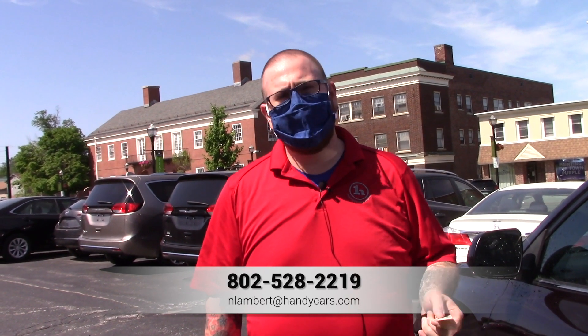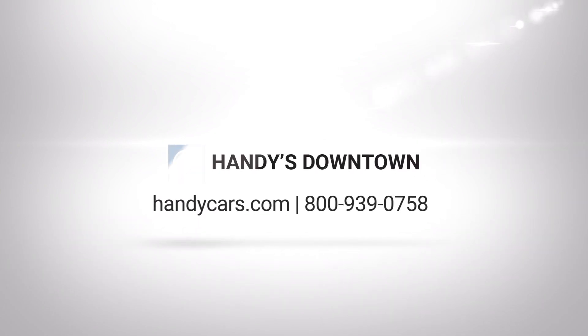If you have any questions about this Highlander or if you'd like to schedule a test drive, please give me a call at 802-528-2219 or you can email me at nlambert@handycars.com. Thanks so much for your time. Have a wonderful day — we'll see you next time.